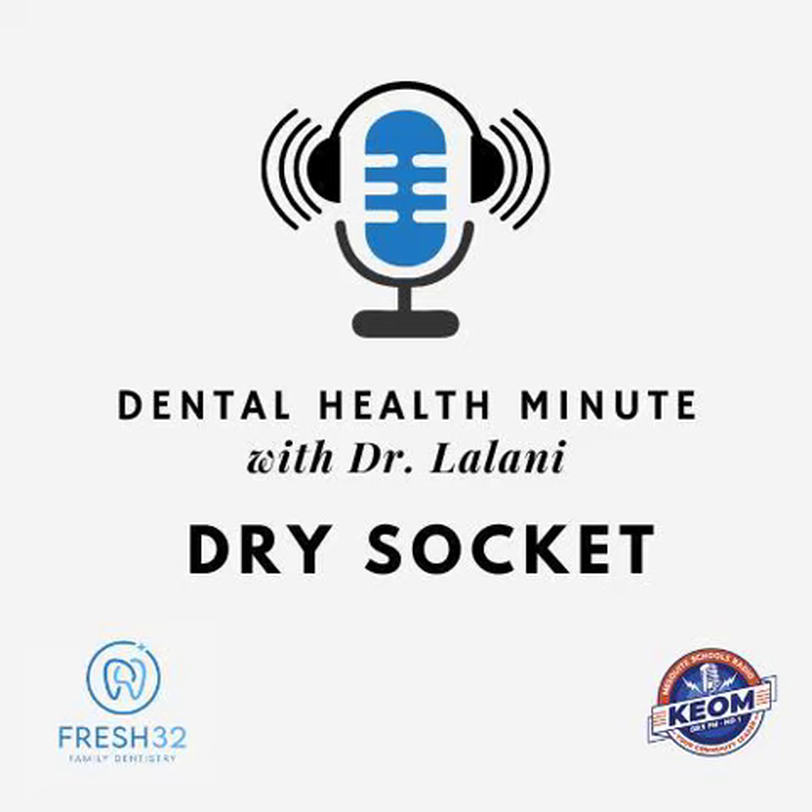If you've ever had a tooth extracted, I'm sure you've been warned about a dry socket. Once a tooth is extracted, a blood clot starts to form in the extraction site to start the healing process. If the healing process gets disrupted or the blood clot does not form properly, a dry socket can occur. A dry socket can occur several days after a tooth has been extracted and can be extremely painful.